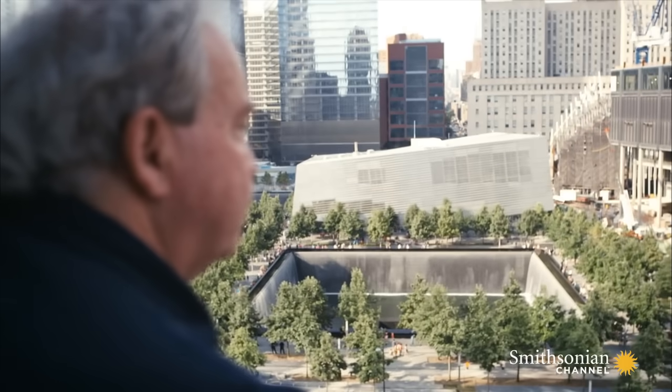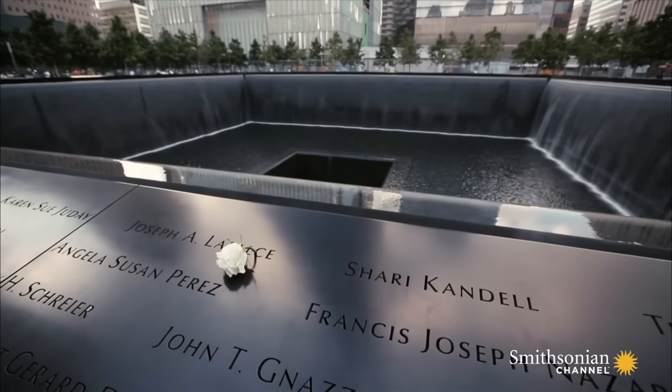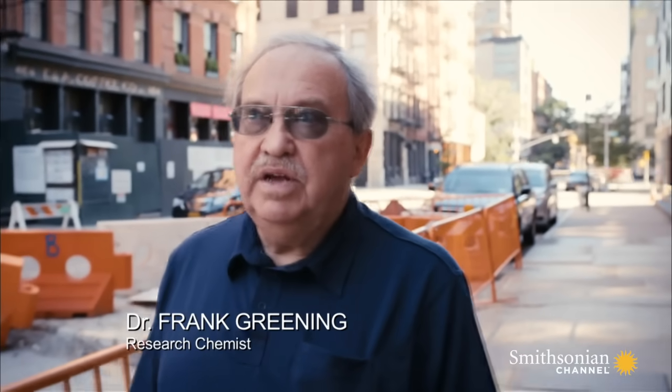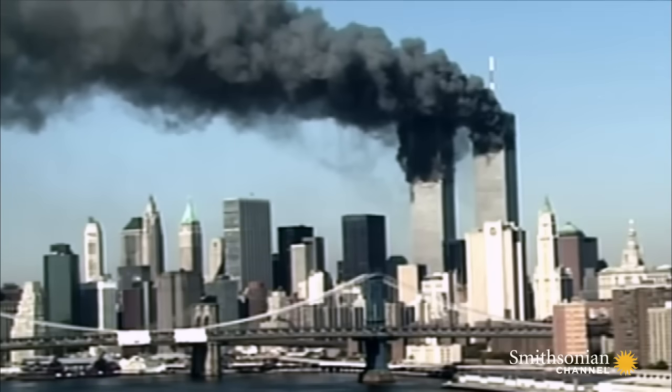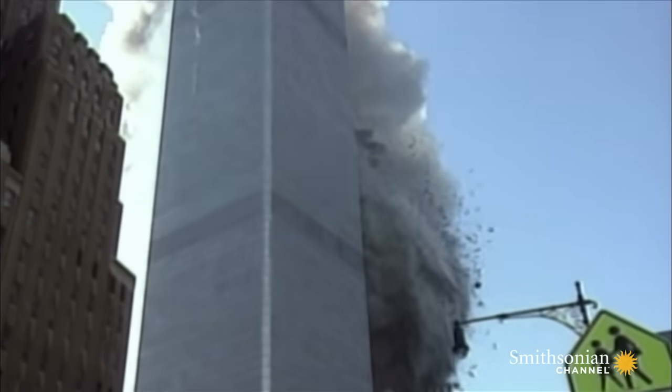Nuclear chemist Dr. Frank Greening was also surprised that the towers collapsed so quickly. He said: "I watched this whole thing unfold like everybody did. And then the South Tower collapses — the top section just crushes the lower section. A little later, the North Tower does the same thing. And I'm just shocked, horrified. And I say to myself, how could this happen?"